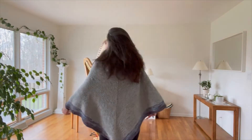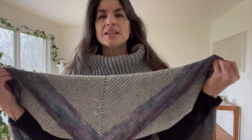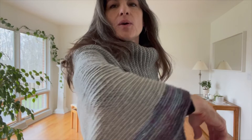This measures from the bottom of this neckline, about your collarbone, down to the tip — about 34 inches. So a little bit larger than some of the other ones, but a beautiful, roomy, warm, gorgeous poncho. This one is called Nightfall. Thanks for watching!